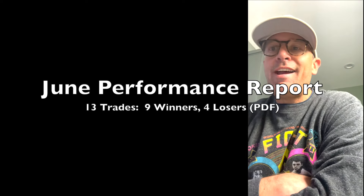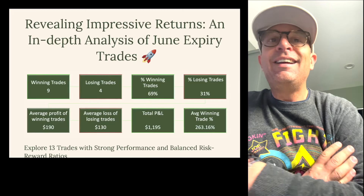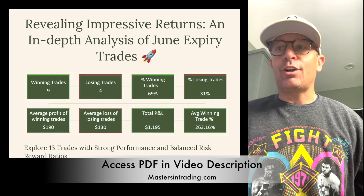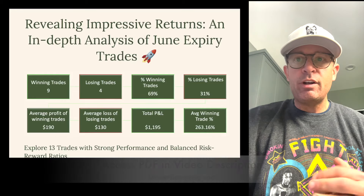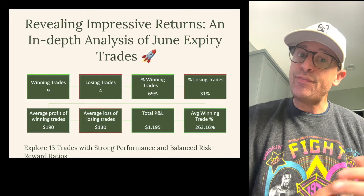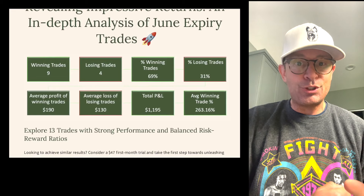Hey traders, welcome back to the channel. We have exciting news for you today. We just completed the June expiration cycle and compiled all the results. Out of 13 trades, we had nine winners and four losers. That's a fantastic performance, especially buying out of the money options.